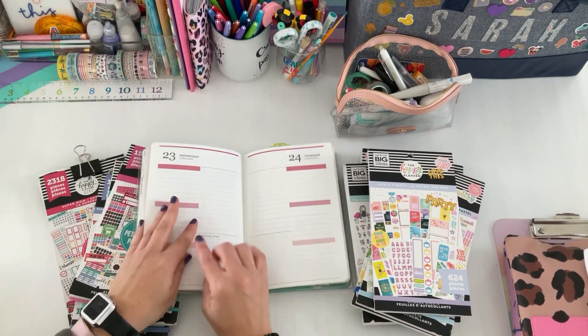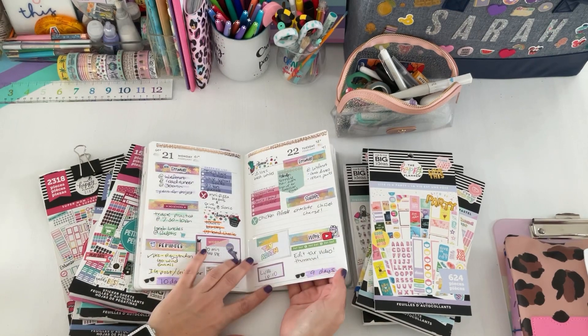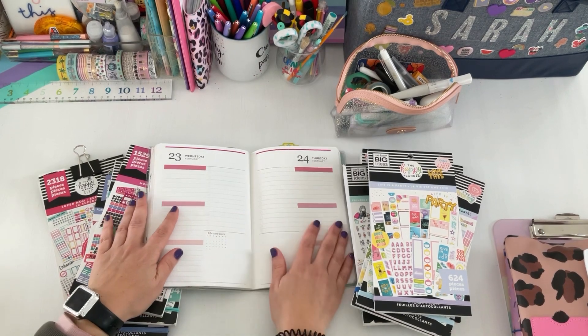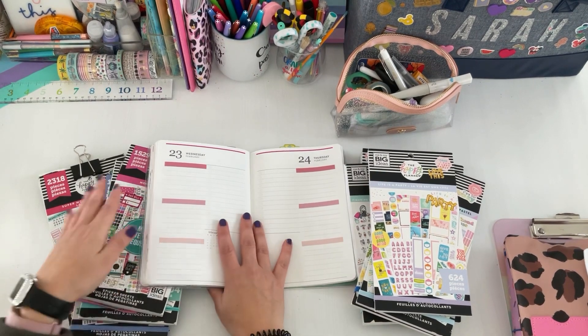I've been trying to put a countdown at the bottom, so it's about eight days until Go Wild — wow, okay.